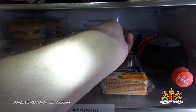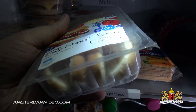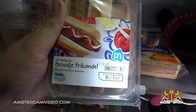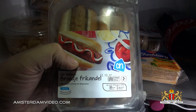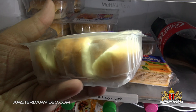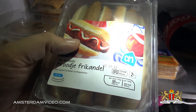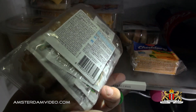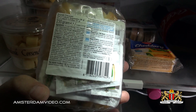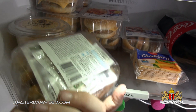Same for these — Broodje Frikandel, also from Albert Heijn. These are also microwavable and very nice. Frikandel is a typical Dutch snack food you can get in the snack bars, but it's easy to have something like this in the house. What's nice about these is that they come with sachets of ketchup and mayonnaise, so you can add sauce the way you like it.